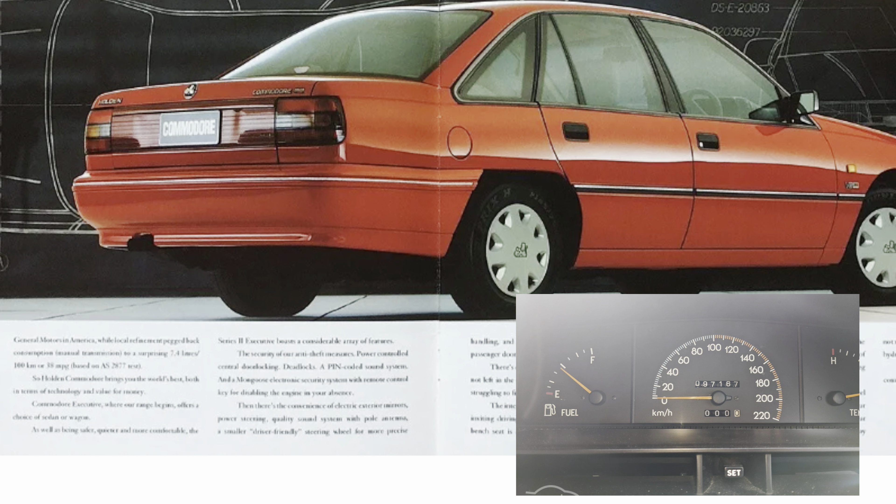This is the VP Commodore S — it's a Series 1. It's got a colour-coded grille, 15-inch wheels with unique hubcaps, and large side moulds. Interior-wise it also had a unique cloth trim. There was a four-speaker stereo system with treble and bass control, shared with the Berlina and SS. Standard FE2 sport suspension with the option of independent rear suspension, and all other standard items of the Executive.